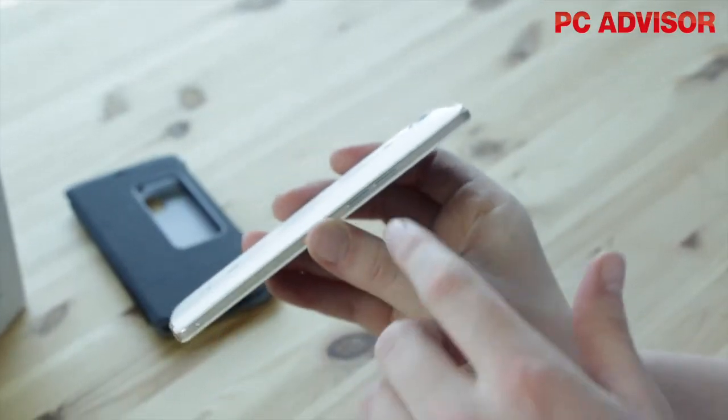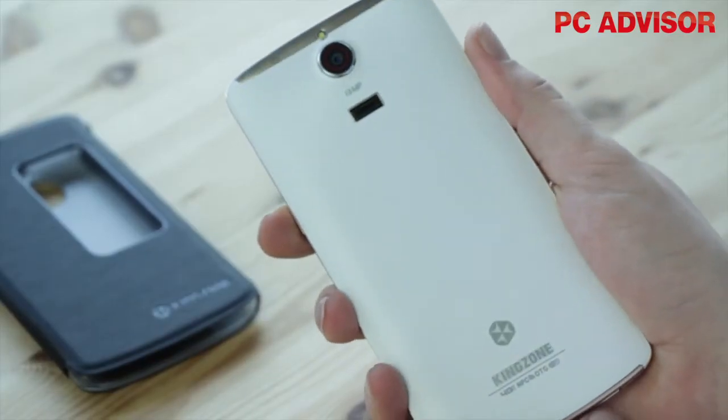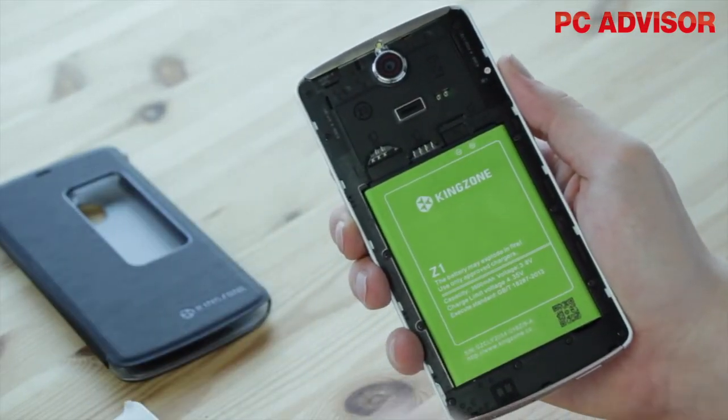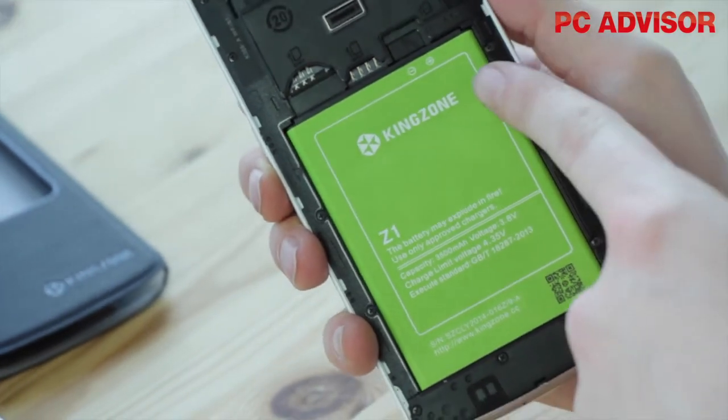Very good looking for a mid-range smartphone, the Z1 uses a strong metal frame with a plastic grippy rear cover. This is removable, allowing access to dual SIM and microSD slots, plus a removable 3500 mAh battery that's scored well in our benchmarks.